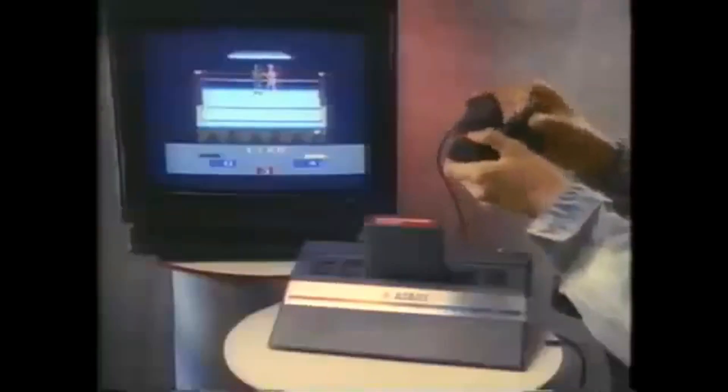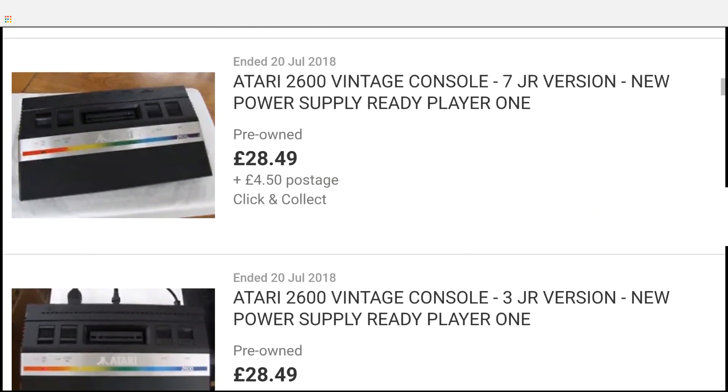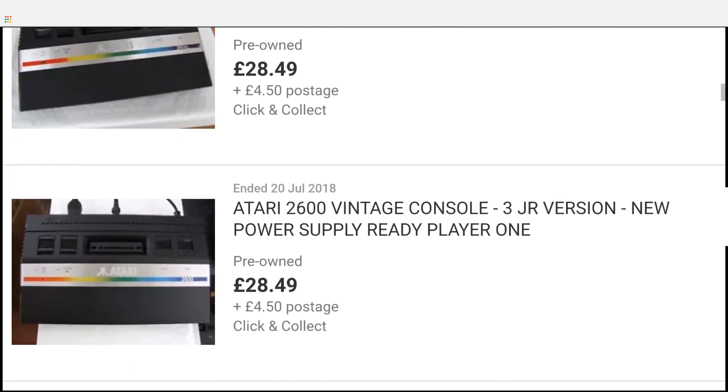Starting with generation 2, the Atari 2600 Junior. This came out at the end of the second generation console lifecycle and it was a cut-down version of the Atari 2600 with only one game and one joystick. If you go on eBay today you can pick one up for between 15 to 30 pounds or 20 to 40 dollars.